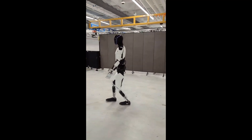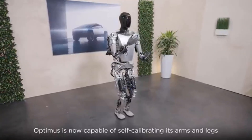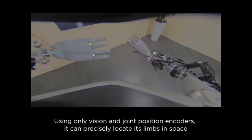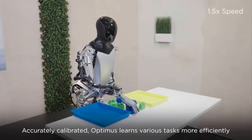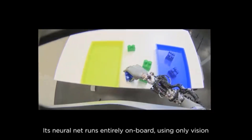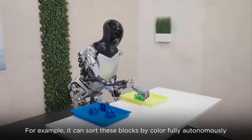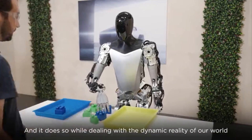And here's the wildest part — the cost. Musk has said publicly that Optimus could eventually retail for less than $25,000, making it cheaper than most new cars. If that becomes reality, it won't just disrupt industry — it could redefine how society views labor entirely. What we're seeing in this new footage isn't just a robot performing tricks; it's a glimpse into the near future — a future where human-shaped machines walk among us not as threats, but as tools, as helpers, as extensions of ourselves. And if this is what Optimus can do now, just imagine what it'll be capable of five years from today.